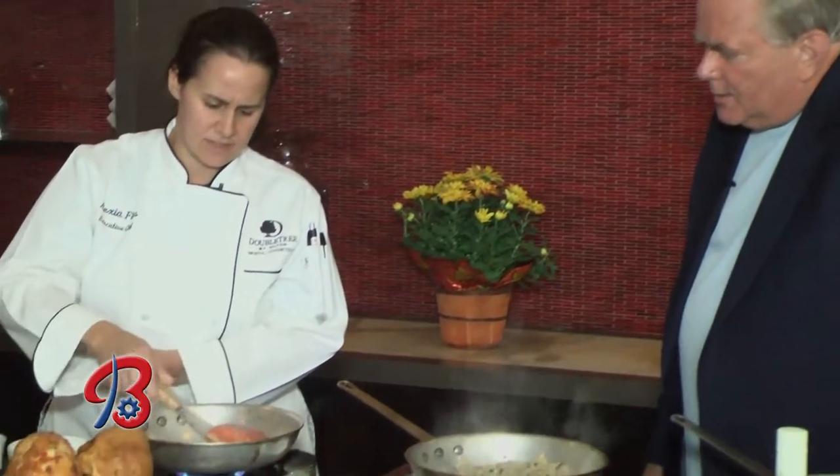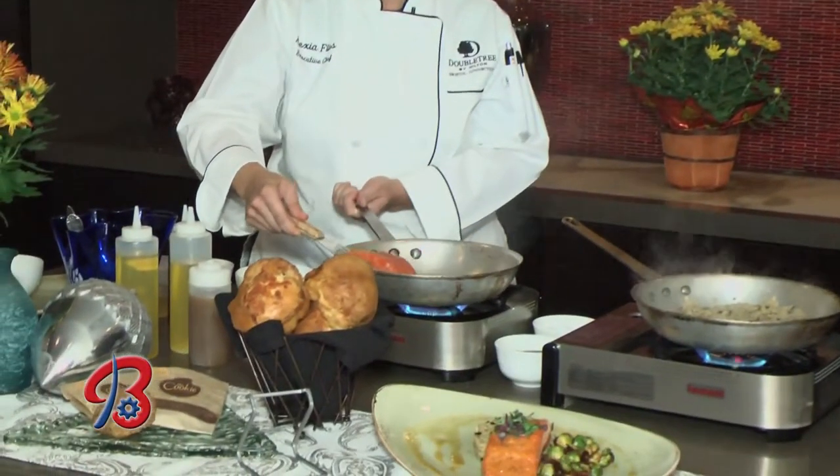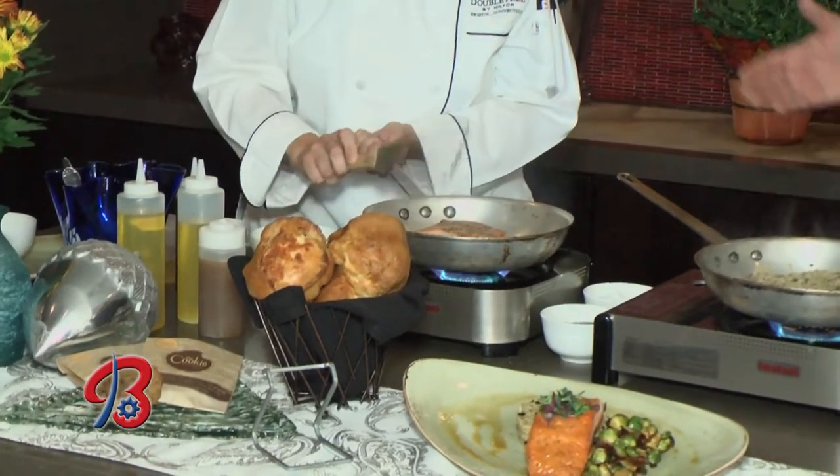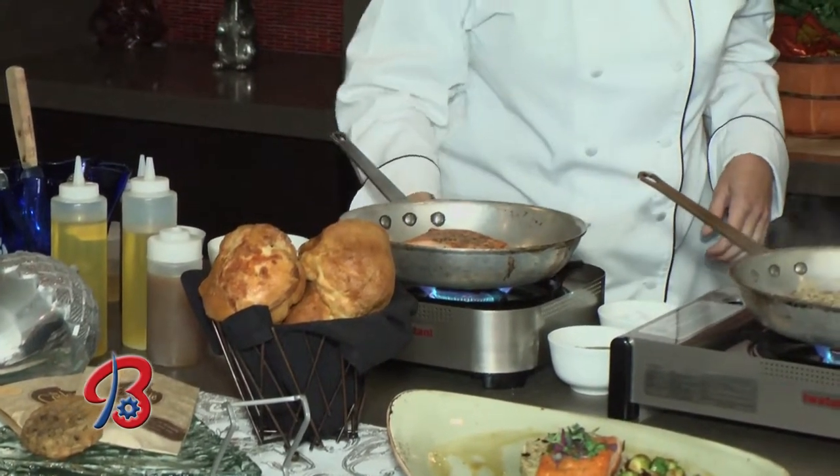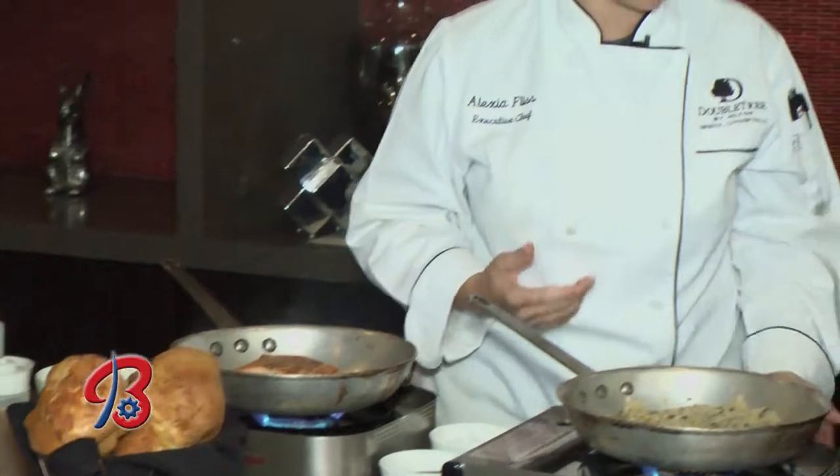Is the vegetable stock for flavor or moistness? This rice was only par cooked, so we're finishing it now. I'll check my salmon — and there it is, it came out perfect. You can tell by hearing it too. Nice crust on that.